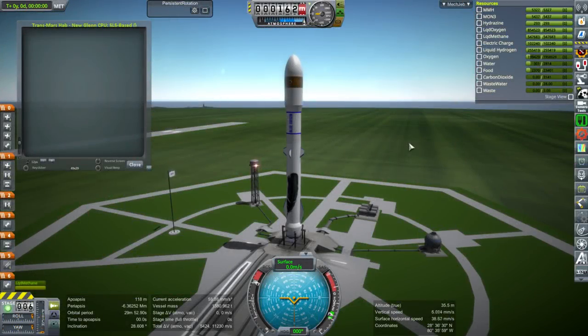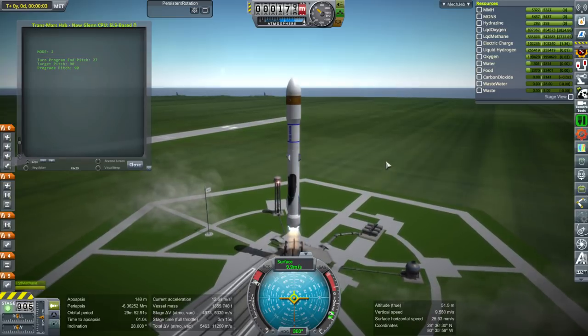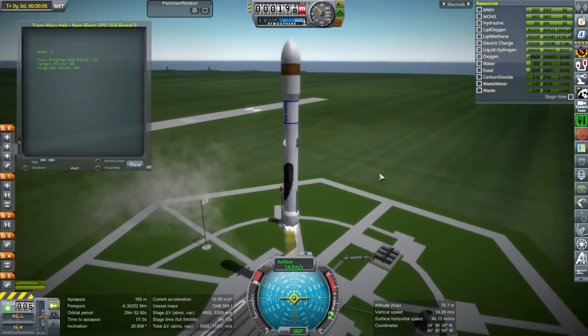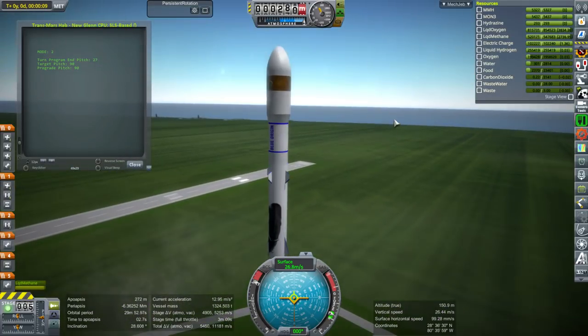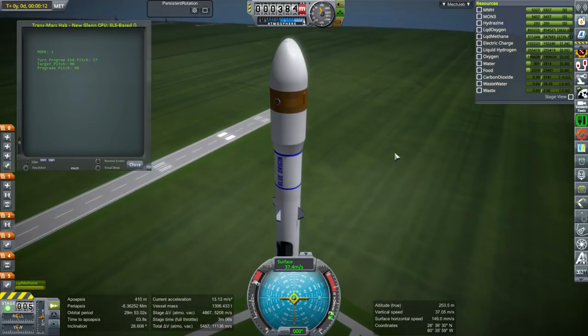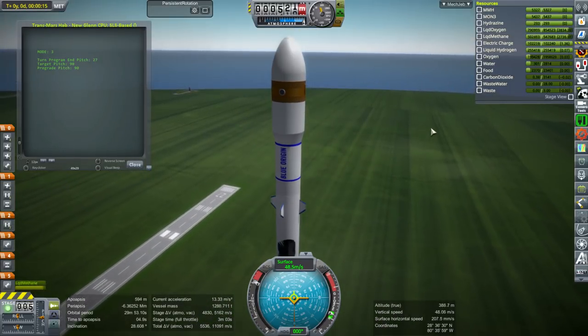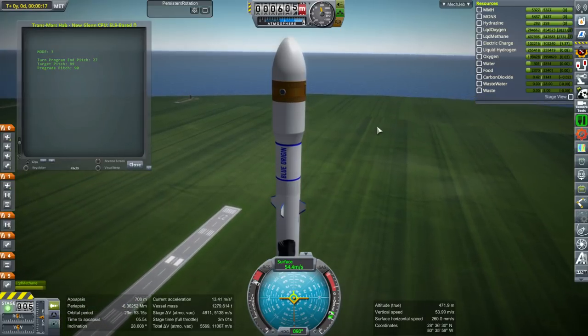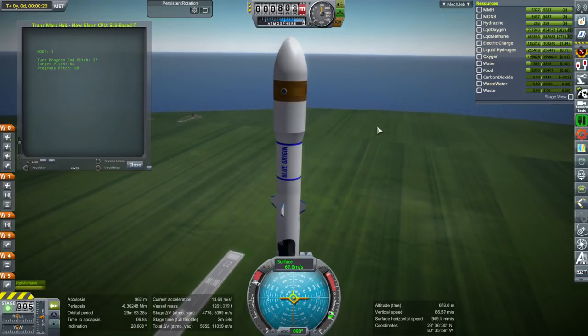Hello everyone, and welcome to a video on the Mars capabilities of Blue Origin's New Glenn rocket, featuring some of the plans of NASA to get humans to Mars. This particular launch involves the habitat unit of NASA's plans. They're a little vague on exactly what size it is, except that it's going to use 8.4 meter tooling, because they want to use the same tooling for the habitat as they've been using for SLS itself.